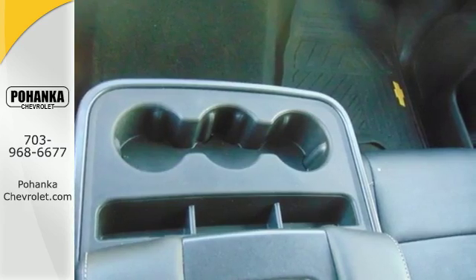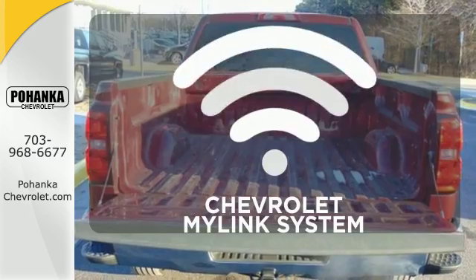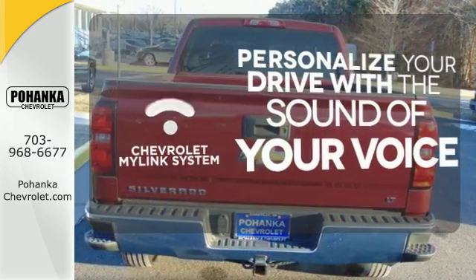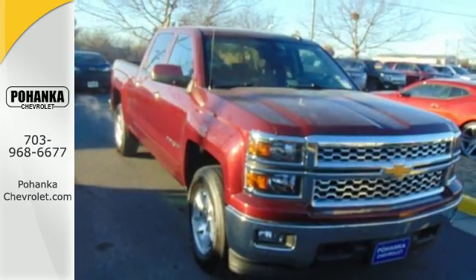Inside, the hard work is easier on you, thanks to a cabin that was designed with you in mind. Personalize your drive with a voice-activated Chevrolet MyLink system. It'll help you get the job done, time and time again. Check it out today.